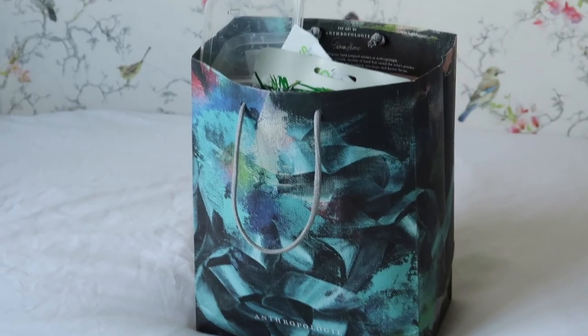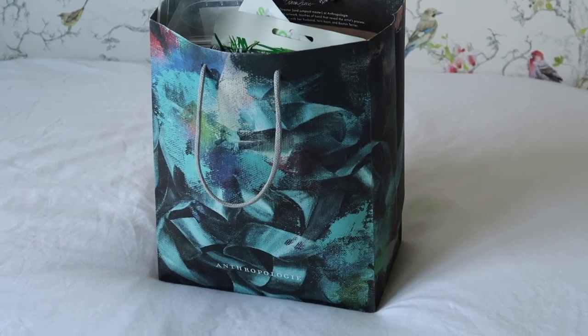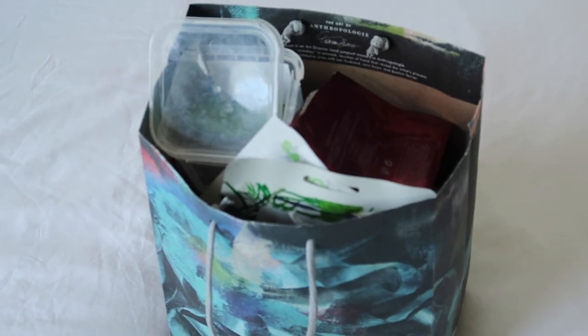It's that time again — it is time for my empties. My quantity-driven makeup rehab goal this year is to try and finish up 300 products. I'm not bothered about the value like I have been in previous years; I just want the quantity to move.